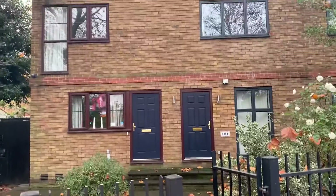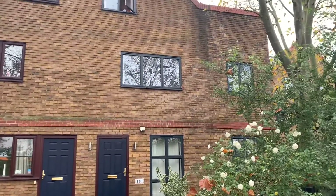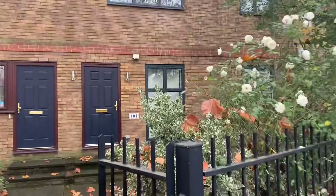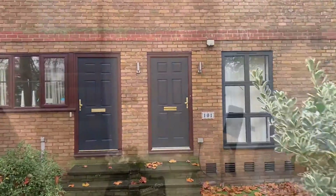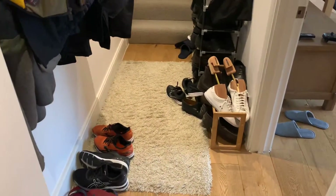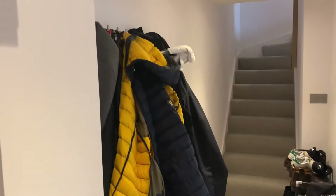So this is the front of the house here, semi-detached, it's the one on the right hand side. As we walk in the front door, immediately you've got a little hallway area, somewhere to put a pram, coat space, shoe space, that sort of thing.